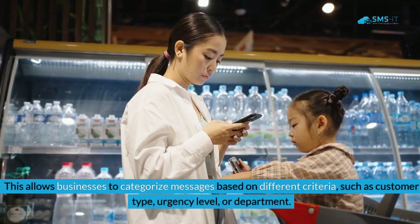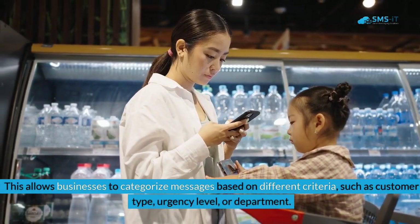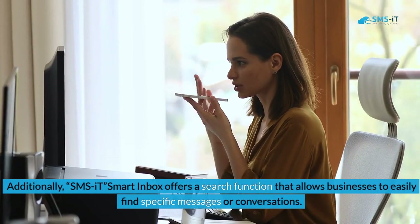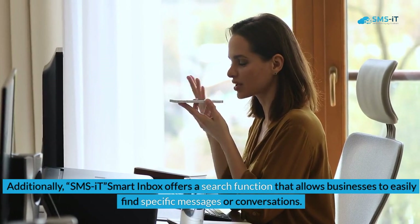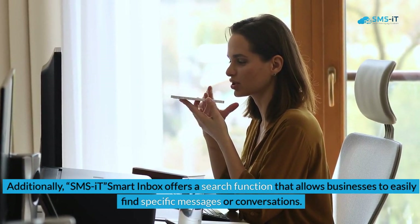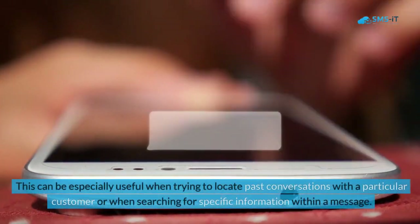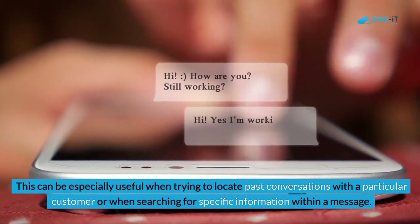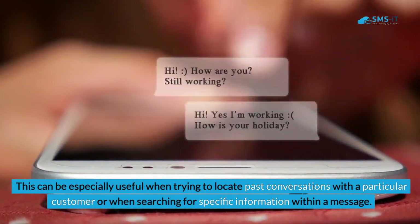This allows businesses to categorize messages based on criteria such as customer type, urgency level, or department. Additionally, SMS.it Smart Inbox offers a search function that allows businesses to easily find specific messages or conversations, which is especially useful when trying to locate past conversations with a particular customer or searching for specific information within a message.